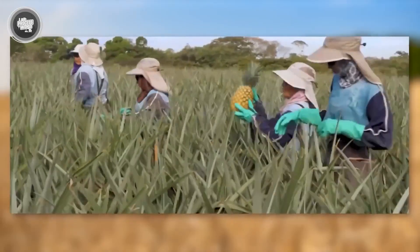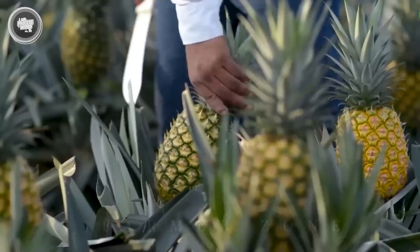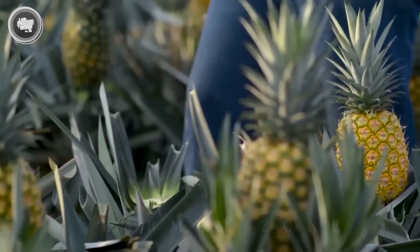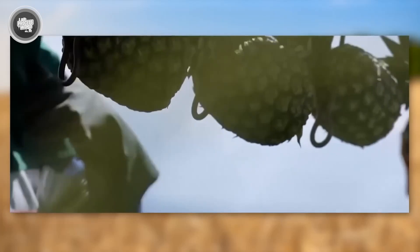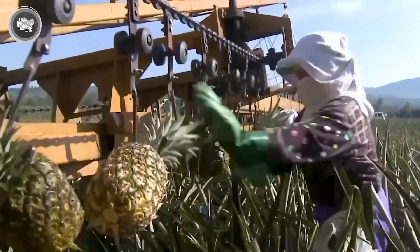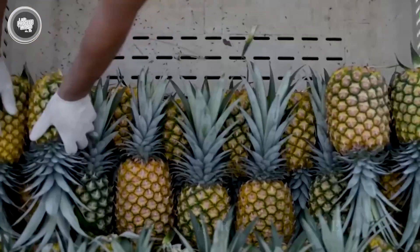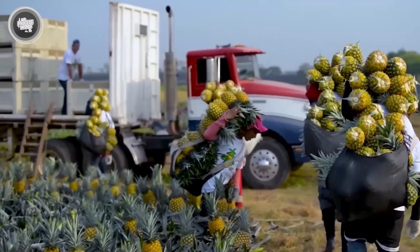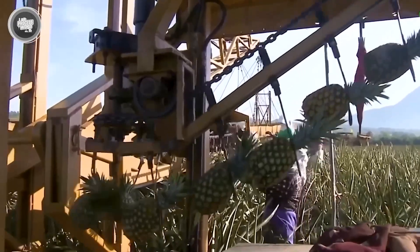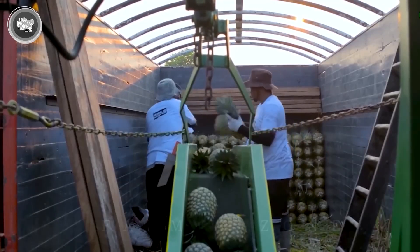Skilled workers move through the fields using sharp knives to cut each fruit by hand, often assisted by mechanical platforms that carry the fruit to collection trucks. Every pineapple is handled carefully to prevent bruising, since even a small crack can affect the juice quality later on. Once picked, the fruit doesn't sit around for long — it's quickly loaded onto trucks and sent to the nearby processing plant, often within hours.